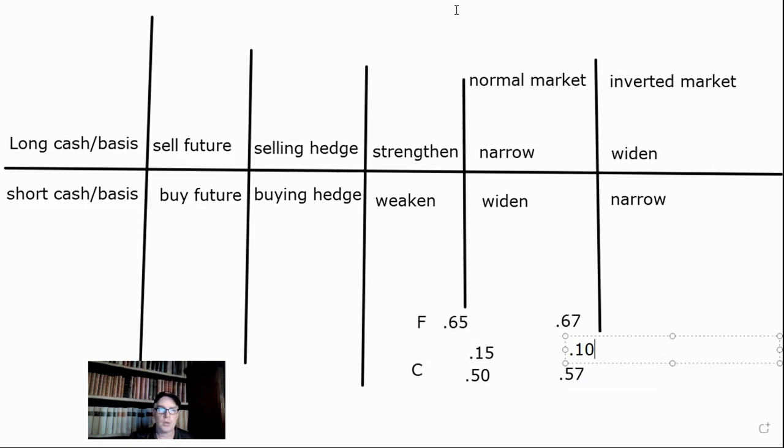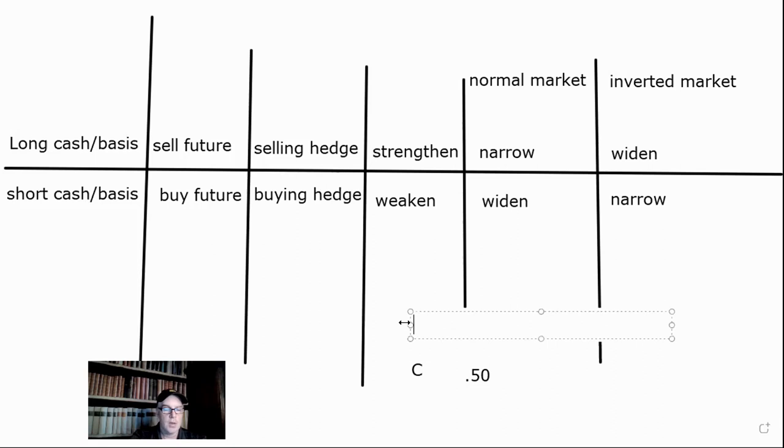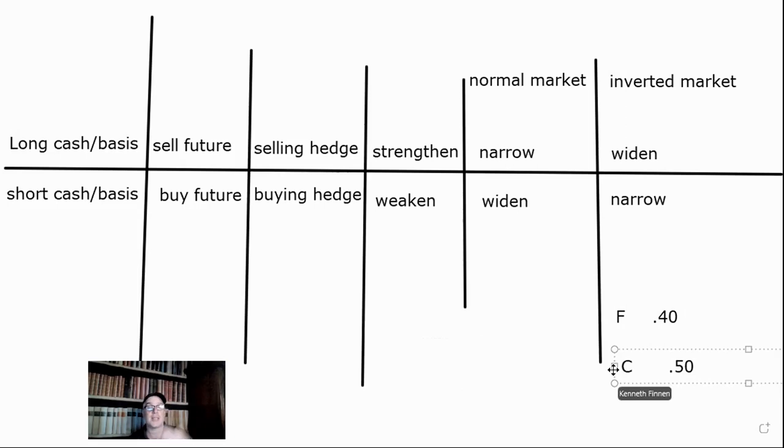Now let's change it up. Let's say the cash is 50 cents but the future is $0.40 — that's an inverted market. It's an inverted market because the cash price is higher than the future, so it's considered 'over.' In this case, we're 10 cents over because it's 10 cents higher. And then what happens is we would like the basis to widen — we would like the cash to go up more than the future goes up. We'd love it to go to like 55 cents cash and the future to like 42 cents, so then we have 13 cents over and we're making money.